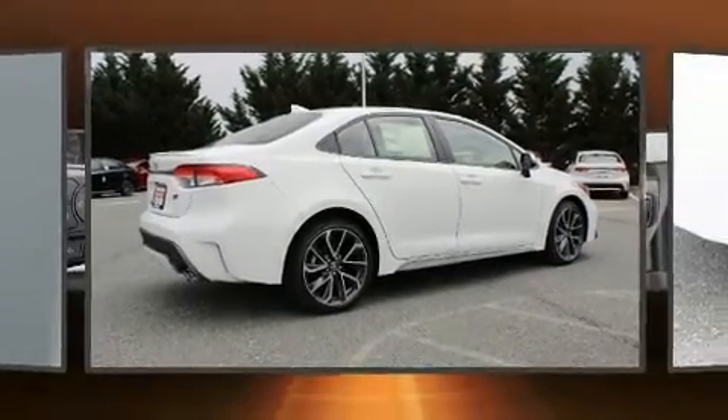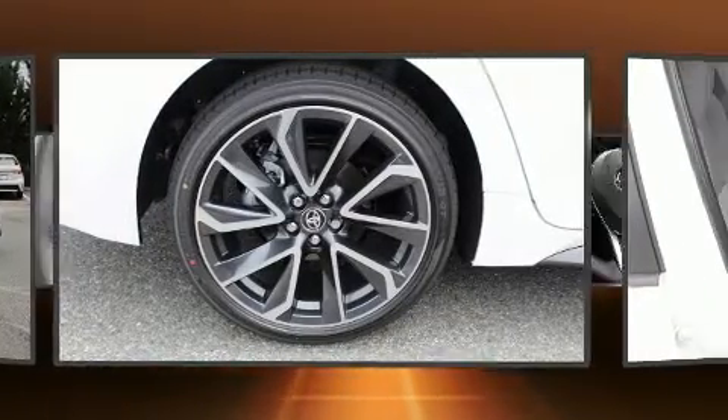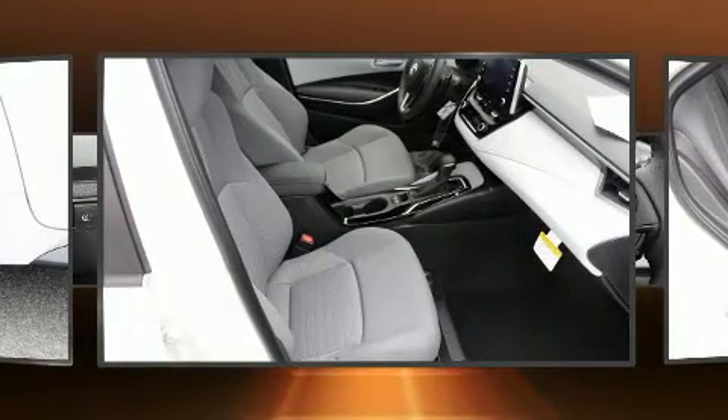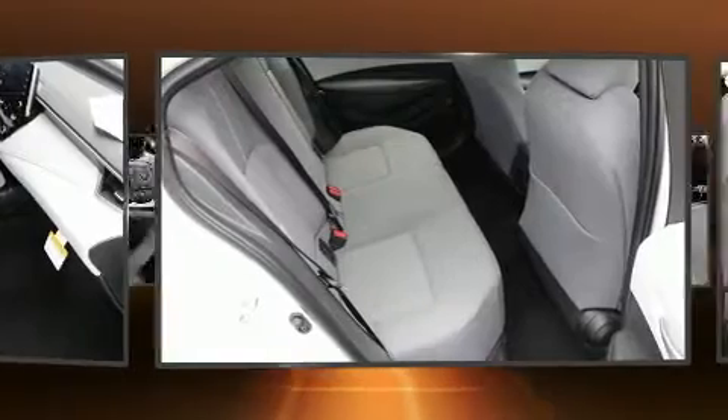It's equipped with tons of terrific amenities, but it won't break your budget. Such as cruise control, delay off headlights, one-touch window functionality, a tachometer, lane departure warning, and a split-folding rear seat.